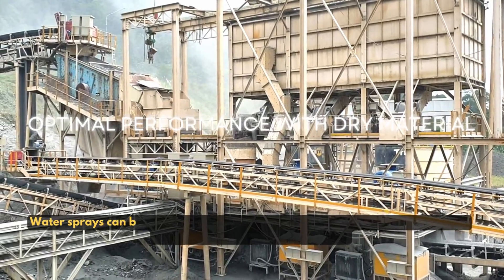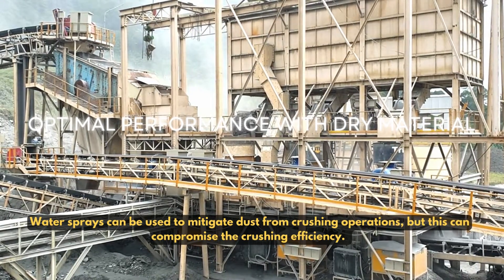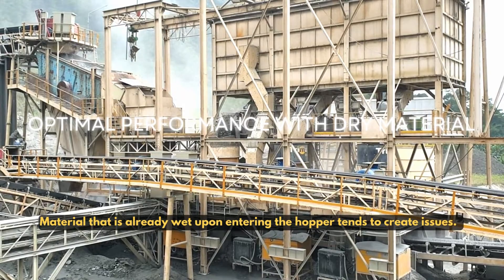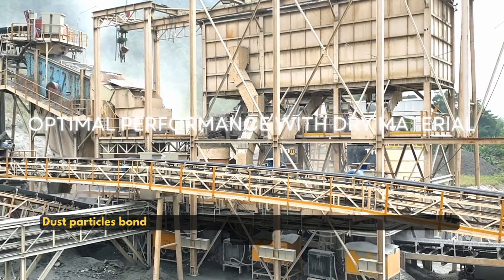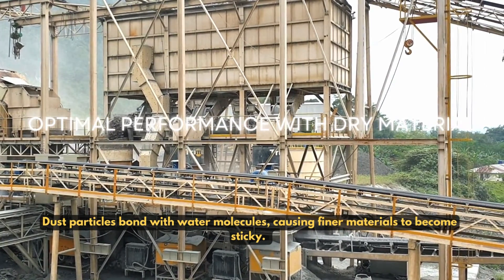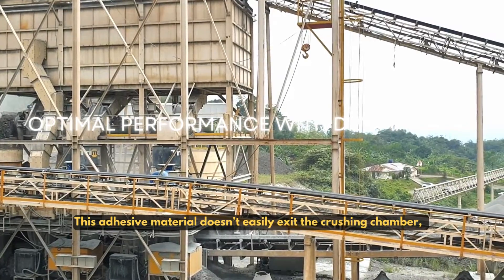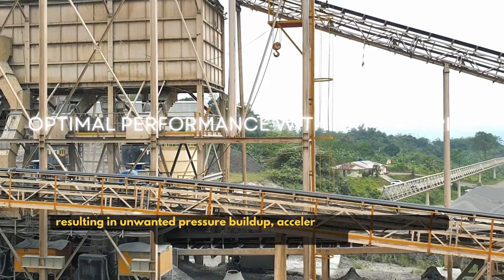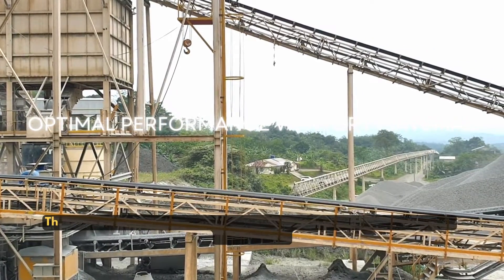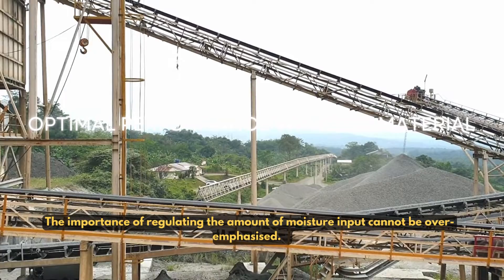Water sprays can be used to mitigate dust from crushing operations, but this can compromise the crushing efficiency. Material that is already wet upon entering the hopper tends to create issues. Dust particles bond with water molecules, causing finer materials to become sticky. This adhesive material doesn't easily exit the crushing chamber, resulting in unwanted pressure buildup, accelerated wear of liners, and diminished crushing performance. The importance of regulating the amount of moisture in the crush cannot be overemphasized.